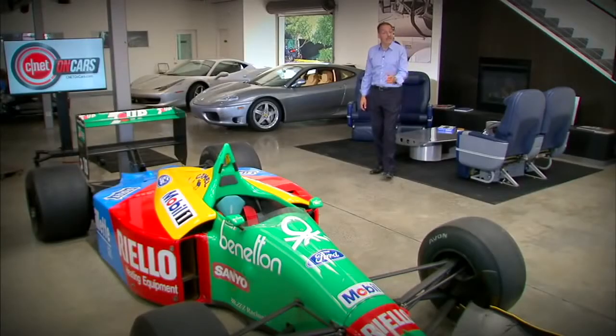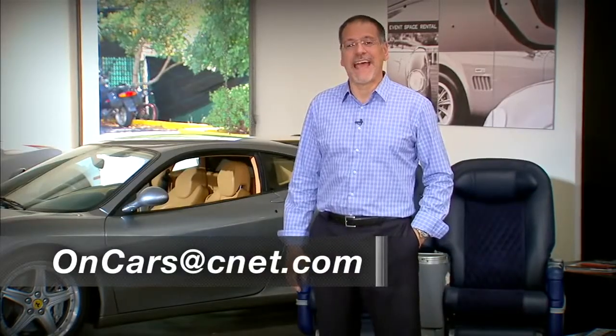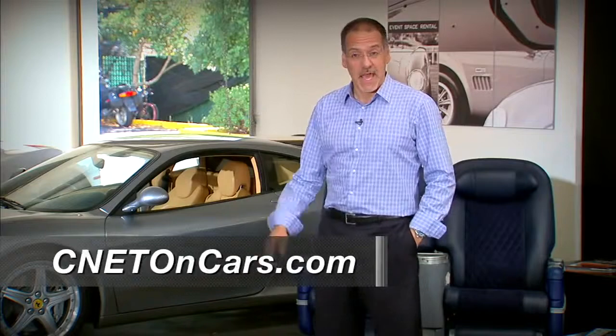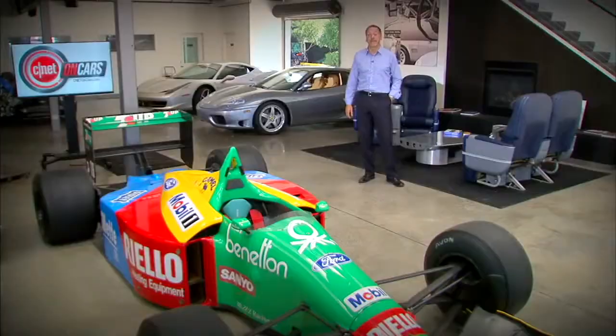Thanks for being with us today, and keep those emails coming — I might read yours in the next show. It's oncarsatcnet.com. By the way, they all come to me — I read every single one of them. Our website is cnetoncars.com, where you'll find past shows and feed links so you get all the future ones. I'm Brian Cooley. We'll see you next time we check the tech.